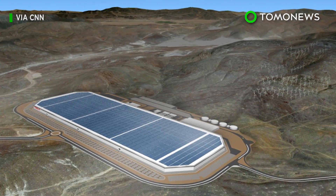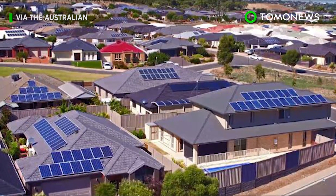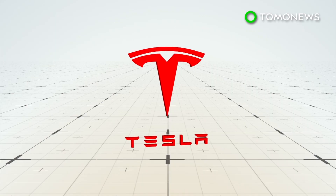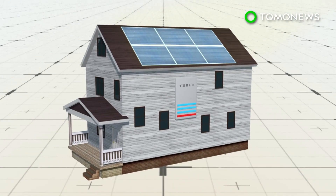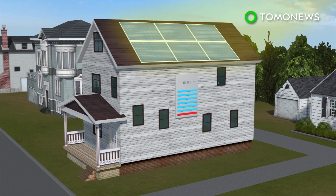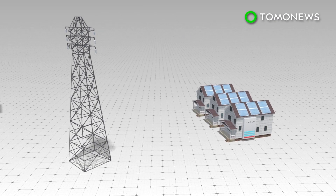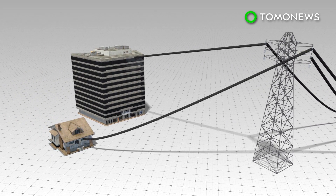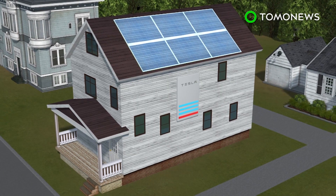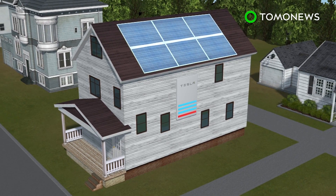Elon Musk is at it again with the Aussies for a new electrifying project. The South Australia government will be installing rooftop solar panel systems and Tesla Powerwall II batteries in 50,000 residential homes over the next four years. The equipment will generate power and provide electricity for each home, while collectively forming a virtual power plant with a 250-megawatt capacity. Any excess energy will feed into the main power grid to supply electricity to other homes or during an emergency.